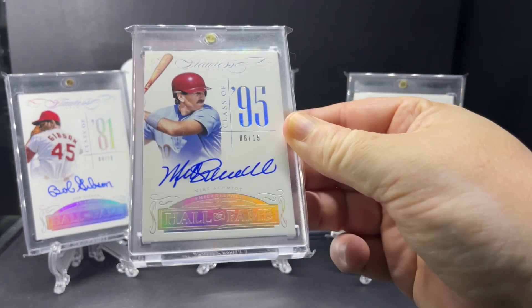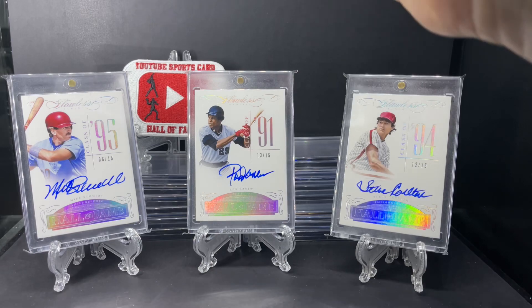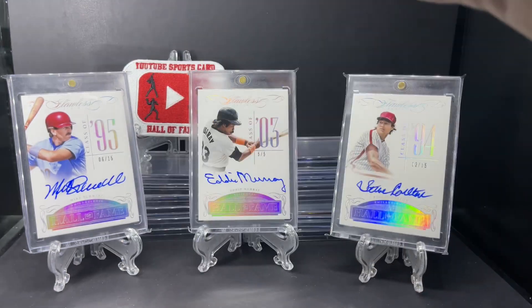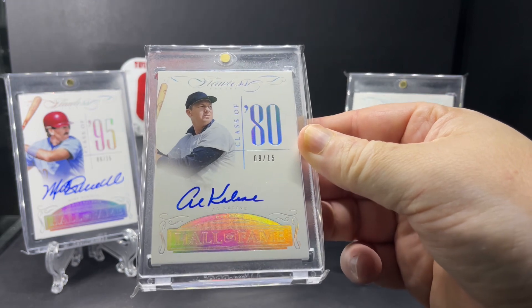Mike Schmidt, Class of 1995, out of 15. Eddie Murray, Class of '03, out of just 5. Al Kaline, Class of 1980, out of 15.